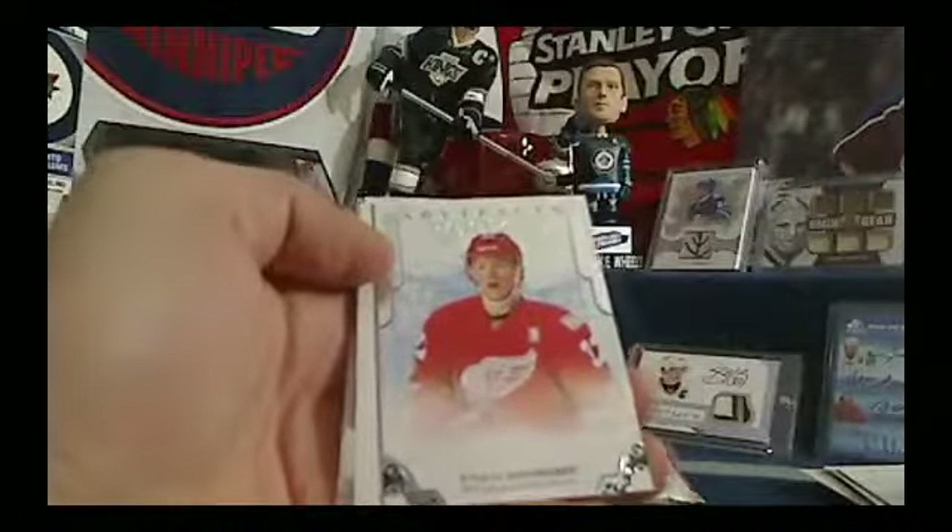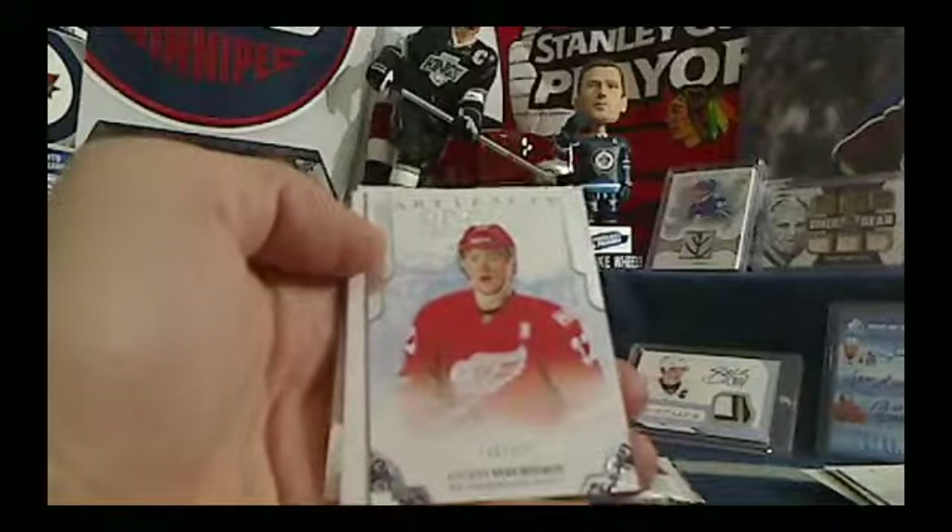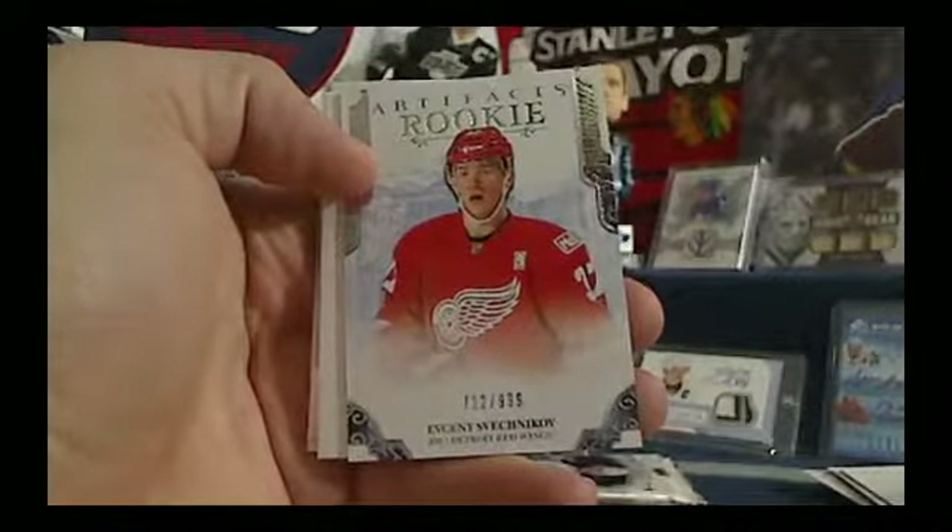And a good box of Artifacts — we've got a rookie. Evgeny Shvichnikov, numbered out of 99 for the Detroit Red Wings, going to Pelin — United Nations Pelin.